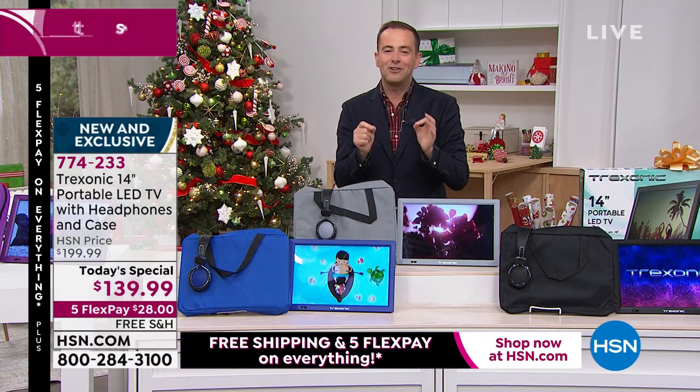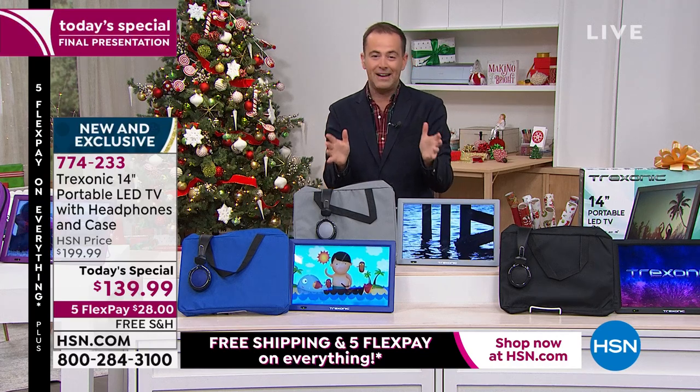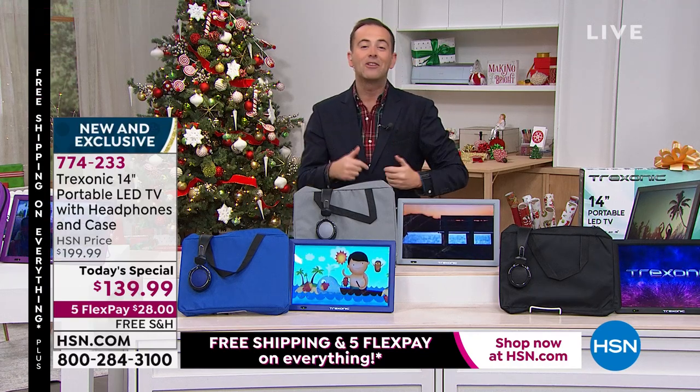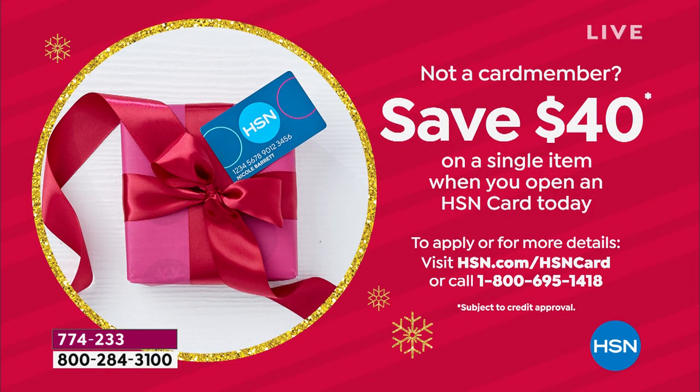Just before I introduce my guest, two quick things. Number one, while you place your order, definitely ask about HSN Protection Plus. It's a wonderful way to protect your Black Friday investment with no deductibles whatsoever. If you have an HSN credit card, great — I hope you're using it today. If you don't, apply for one and save $40 off any single item purchase.